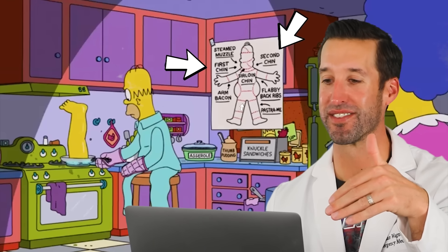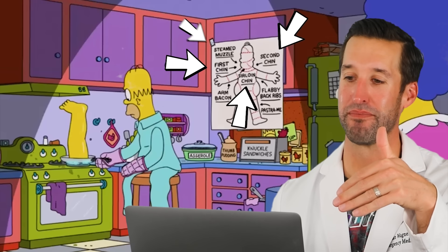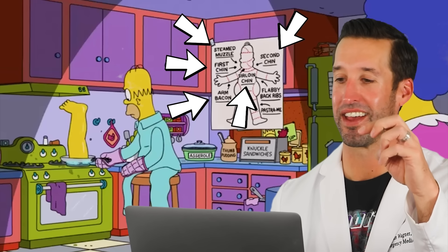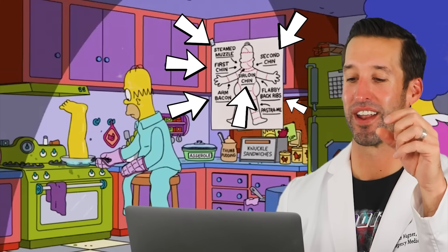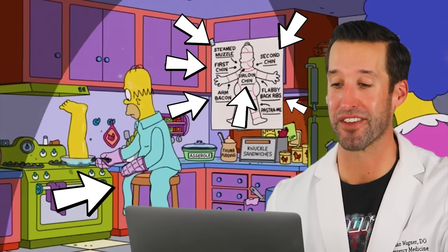He has a diagram of his second chin, his first chin, the sirloin, the muzzle, arm bacon, flabby back ribs — this is really funny. And he's missing both legs, he's already had one.